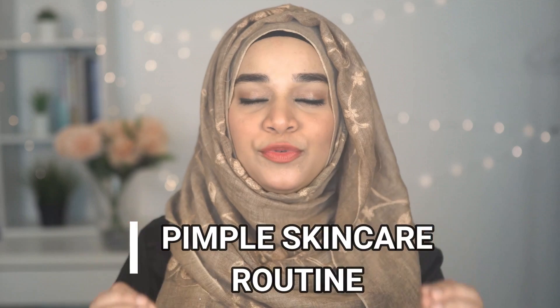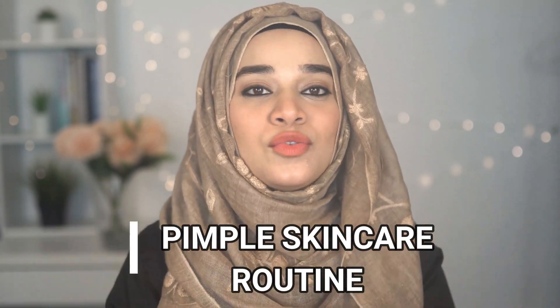Assalamualaikum everyone, I am Ramusha Sultan and in this video I am going to tell you a proper pimple skincare routine that you should follow whenever you get pimples on your skin. It's a very simple three to four step routine which you can easily follow in your day-to-day life because I personally follow it, so let's get started.